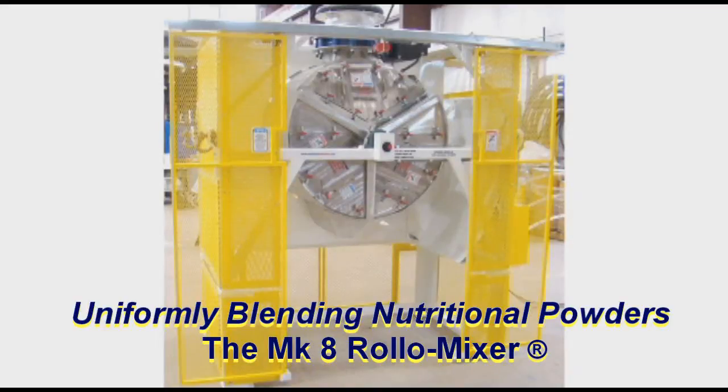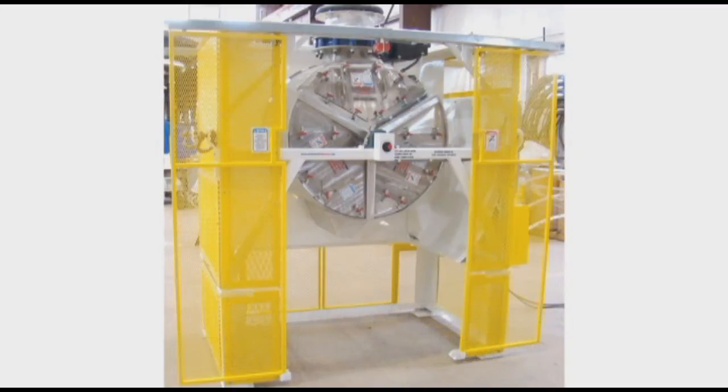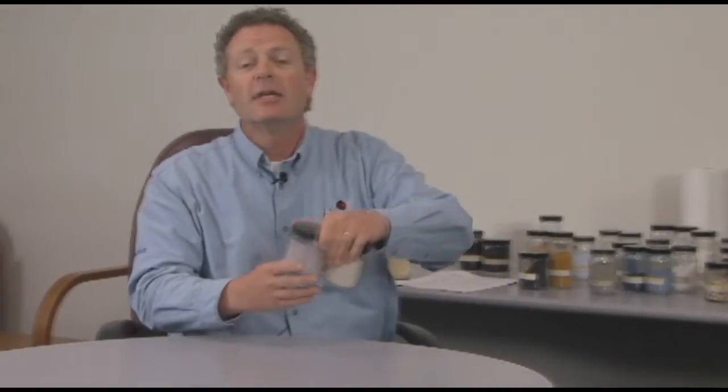Another process the Roll-O-Mixer has been involved with for the last eight years is the dietary supplement world and blending nutraceuticals and drink mixes. The fascinating thing about this application is they'll blend up to 87 different ingredients — in some cases 10 international units — that have to be blended into hundreds of pounds. What's really important is the ability to get a uniform distribution of those very fine minor ingredients that have to be thoroughly distributed.